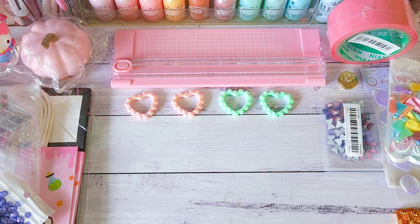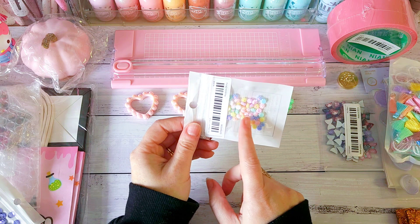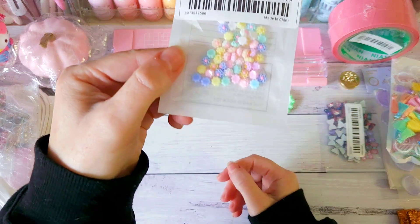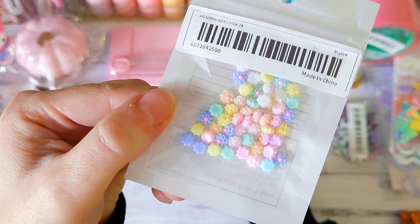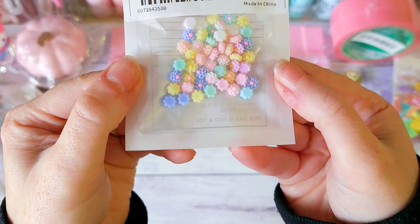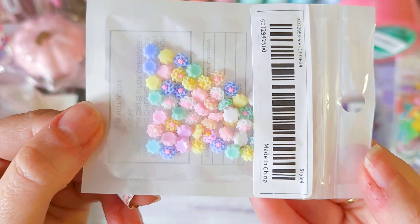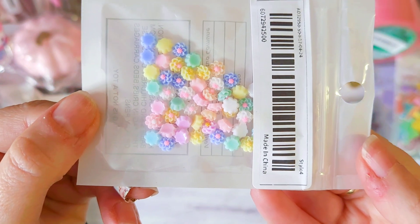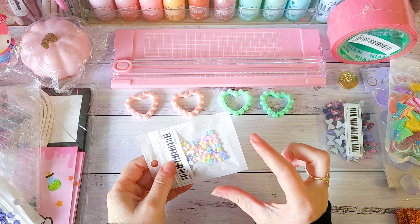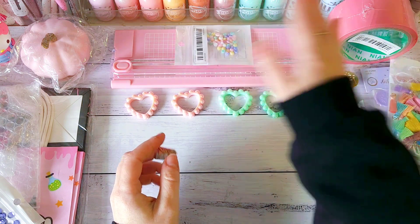I also grabbed these tiny little resin flowers — they're like nail charms but as tiny little flowers, perfect for embellishing. A whole heap of different pretty pastel colors. They're really pretty especially when you're creating really tiny embellishments and just want something small to add some pretty detail to a project.